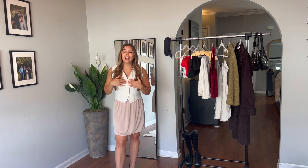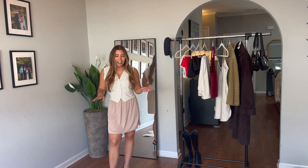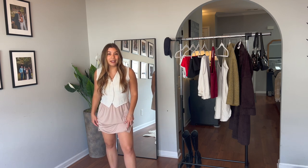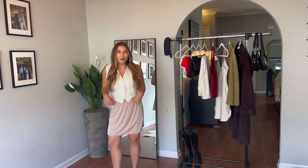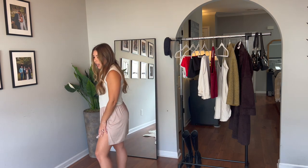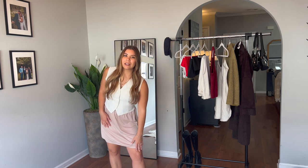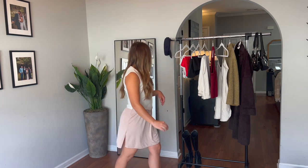I thrifted this really cute little fitted waistcoat vest months ago and I thought it would look really cute with this skirt. This skirt I also thrifted — it's got cute little sexy slits on either side and it's more of a slip material. I thought it was so cute and slinky. It's a little bit longer on me just to give a little more coverage. I thought it would be really cute paired with a pair of slingbacks just to elongate the legs, since I am five foot.